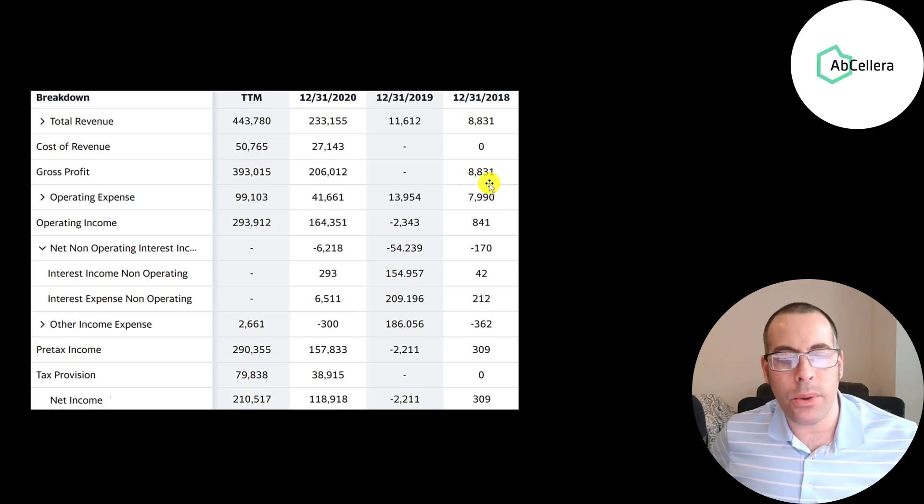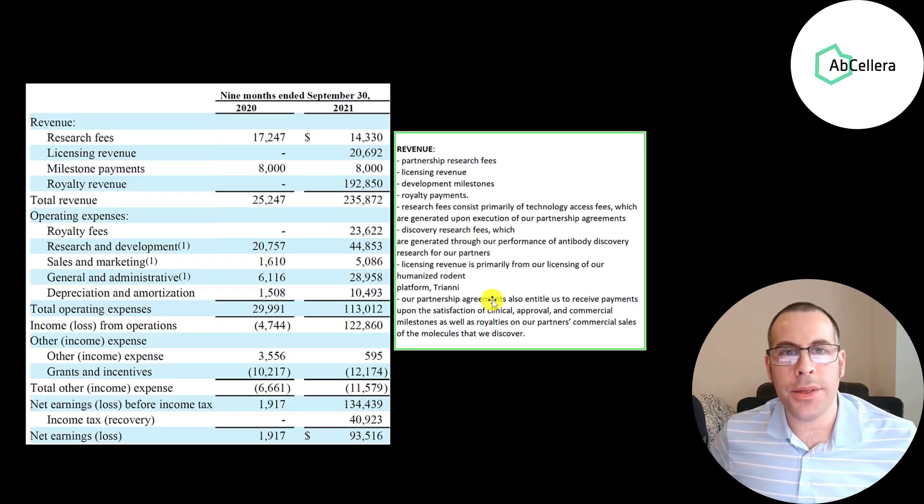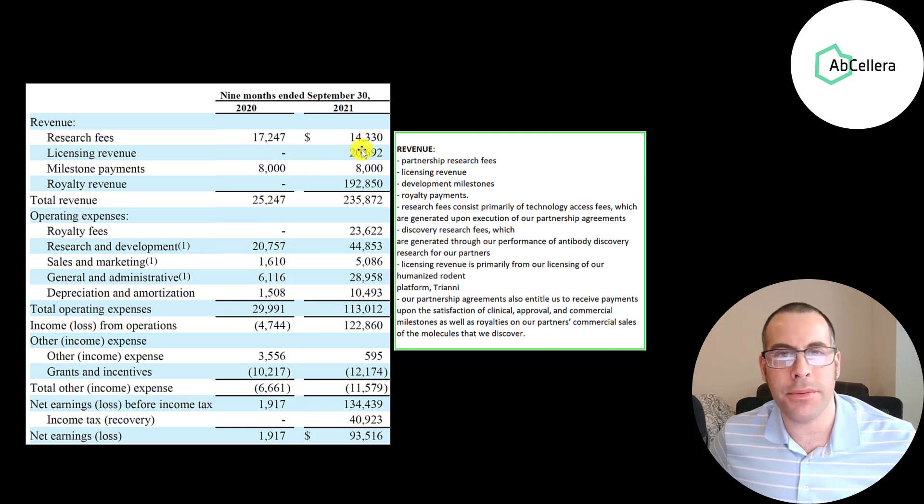They spend a lot more money in operating expenses than in cost of revenue — $99 million in the trailing 12 months. They do have positive operating income in 2020, and it nearly doubled to the trailing 12 months. This is the company's latest income statement from their 10-Q, covering the first nine months of 2020 versus the first nine months of 2021, which gives us a little more detail than Yahoo Finance.